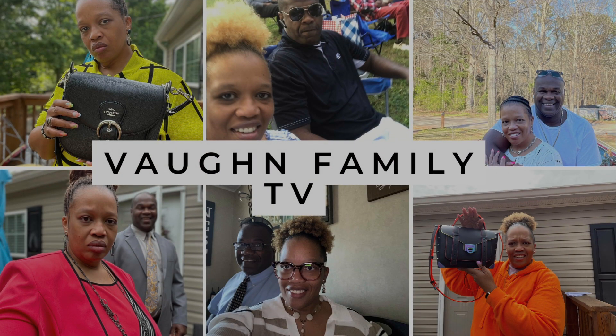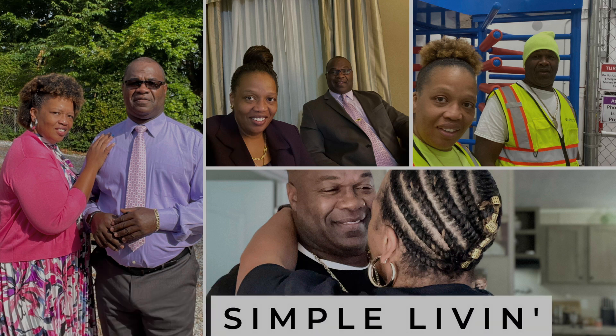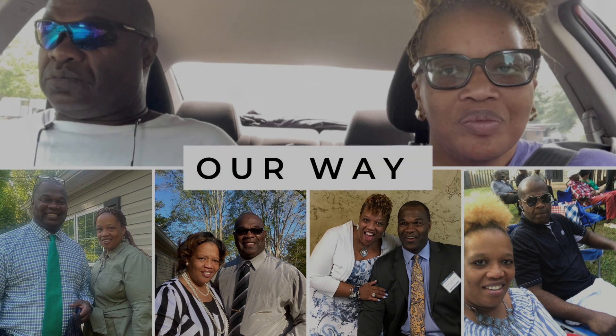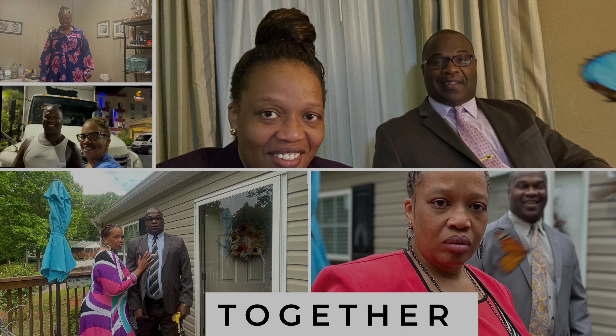I don't have to party to have fun, you see. I got different hobbies and that's all I need. Some say life is boring, but I disagree. Hey family, it's Christy with Bond Family TV and in today's video, I am going to be doing an unboxing.